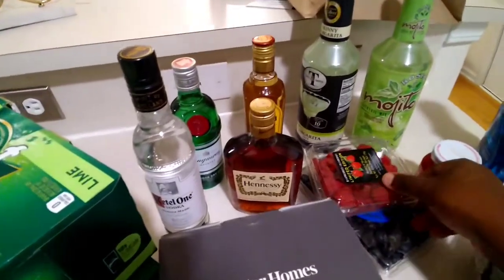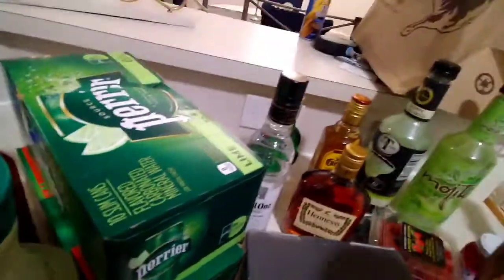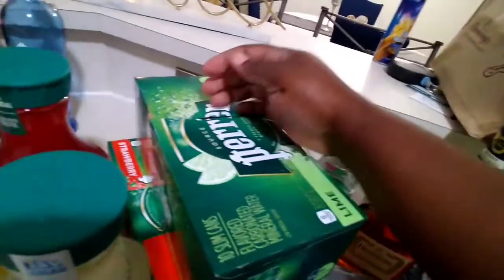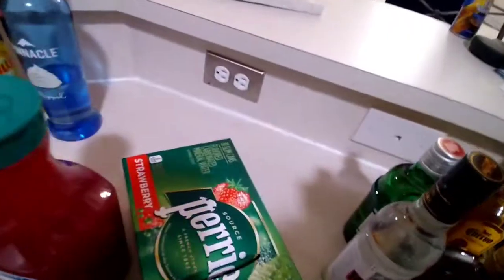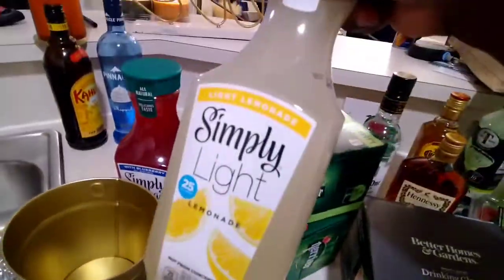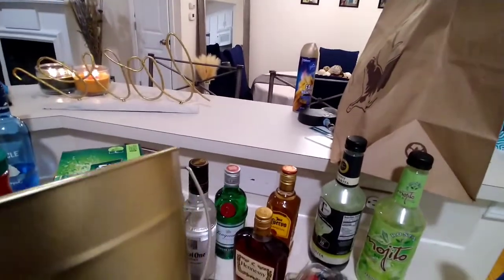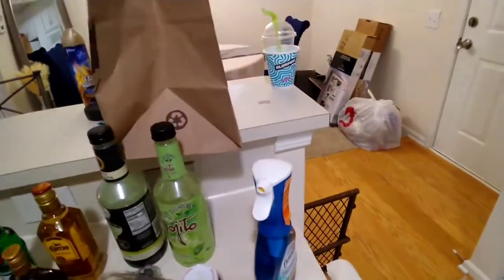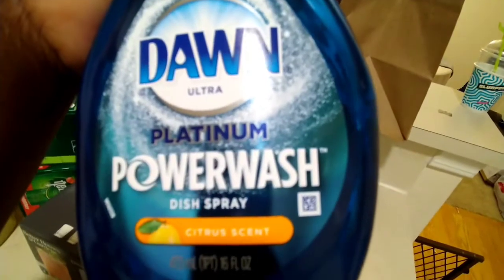I got some mint for the mojitos — I don't have rum, so I'm gonna do my own mix of mojito. I have some raspberries and some blueberries. These are just for me to drink around the house. I actually really like La Croix, but I drink Perrier every now and then, and I never really seen the Perrier skinny can, so I decided to get the lime one and the strawberry one. This is some Simply Lemonade Light and Simply Lemonade with Blueberry — that's what I'm going to use for the blueberry martini. I also got some more Dawn dish spray — Camille picked the citrus scent.